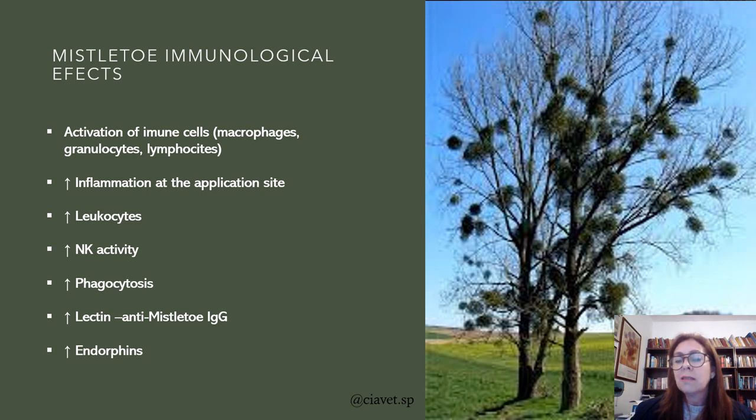This is a deciduous tree — there are two of them — and all these spots are the Mistletoe plant. In the very winter of Europe, when we don't have leaves on these trees, Mistletoe keeps green. It's a very interesting plant and it never touches the soil. It grows and suckles all the sap of the plant from the deciduous trees.